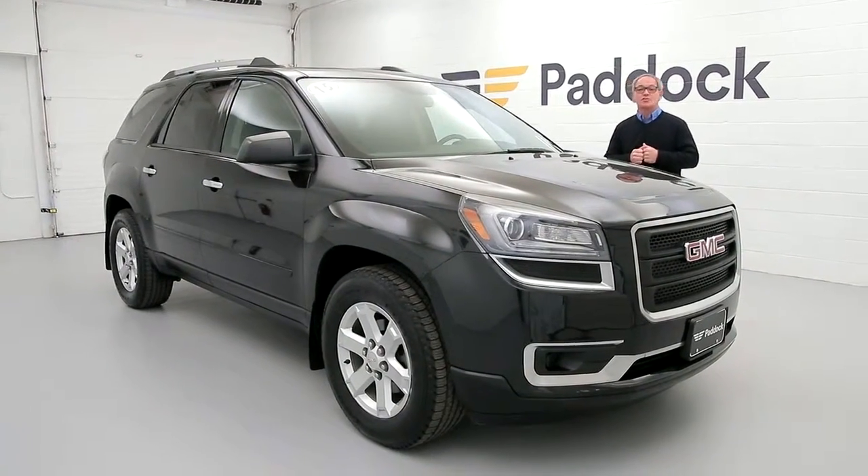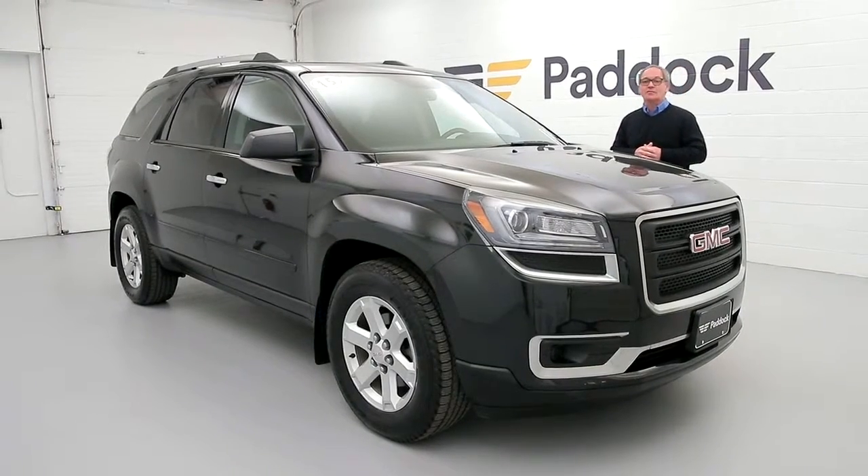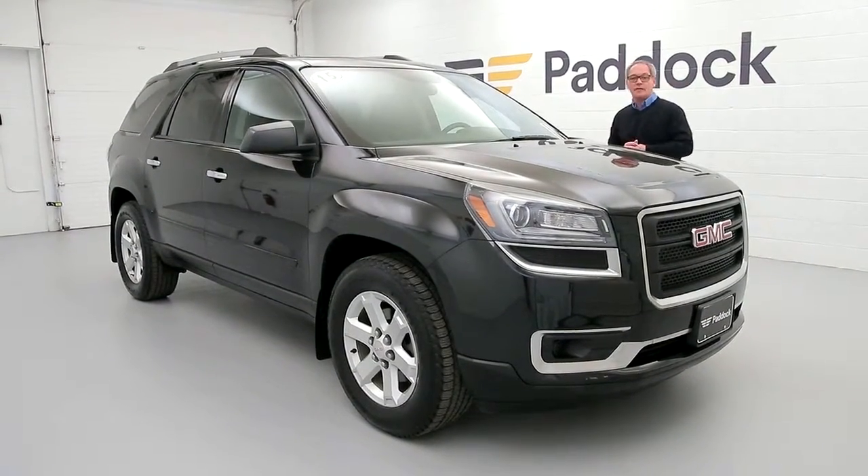Hey everyone, welcome to Paddock Chevrolet Resale Center. I'm Chris Keepe, and today you're looking at a 2015 GMC Acadia SLE all-wheel drive.